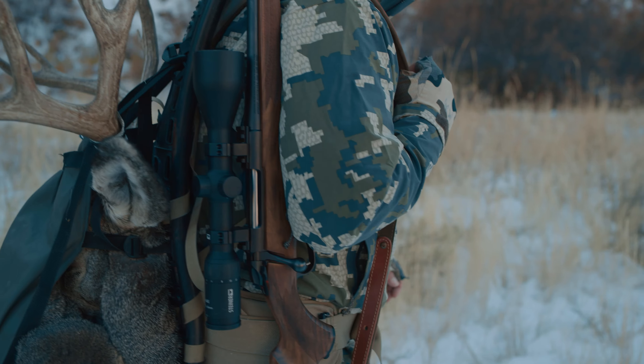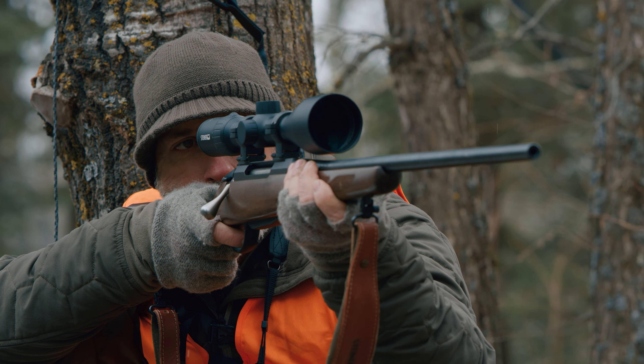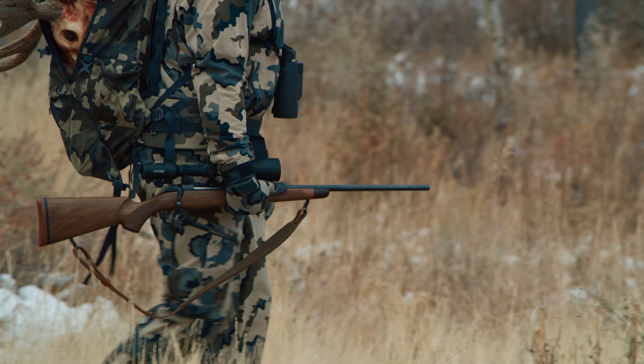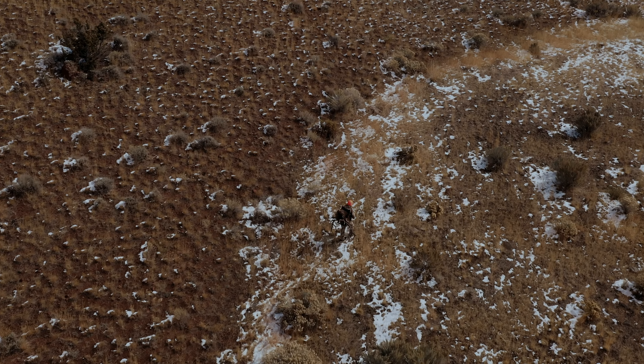Brighter image at dawn and dusk, so you're on your animal faster. Patented high-contrast optics to make your target sharper. Plex S1 multi-illuminated reticle. MOA, of course. To keep your aim dead-certain and your kill clean.